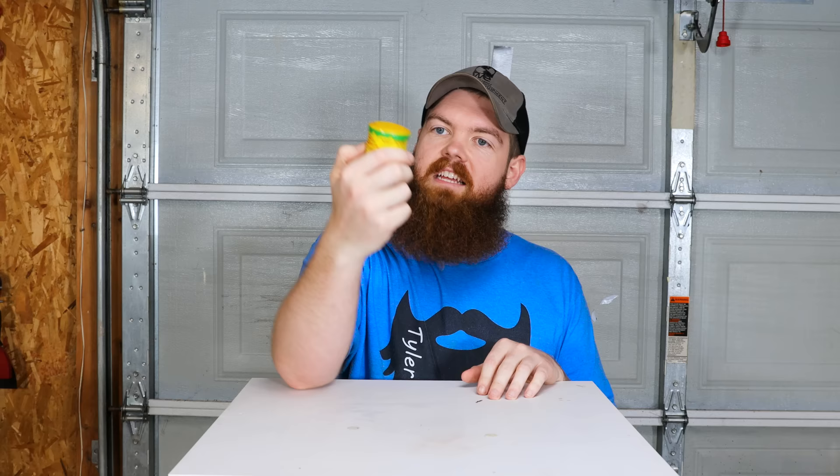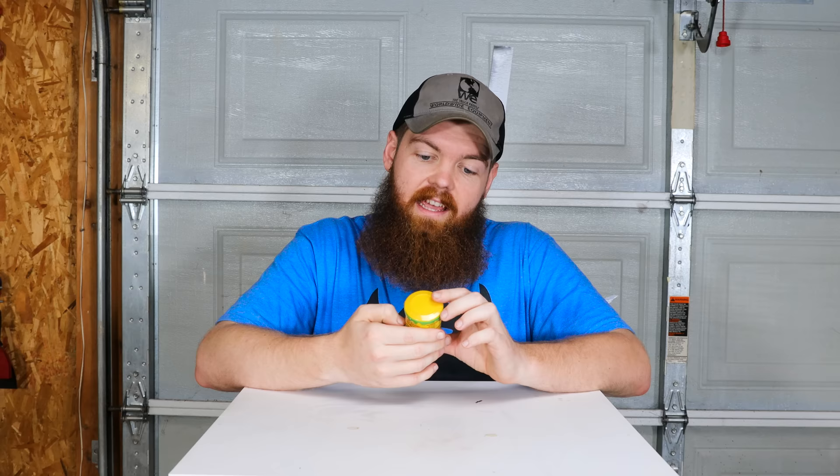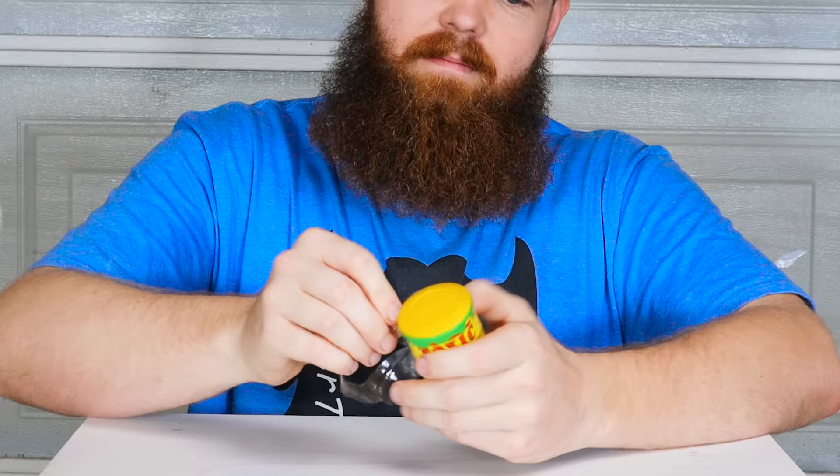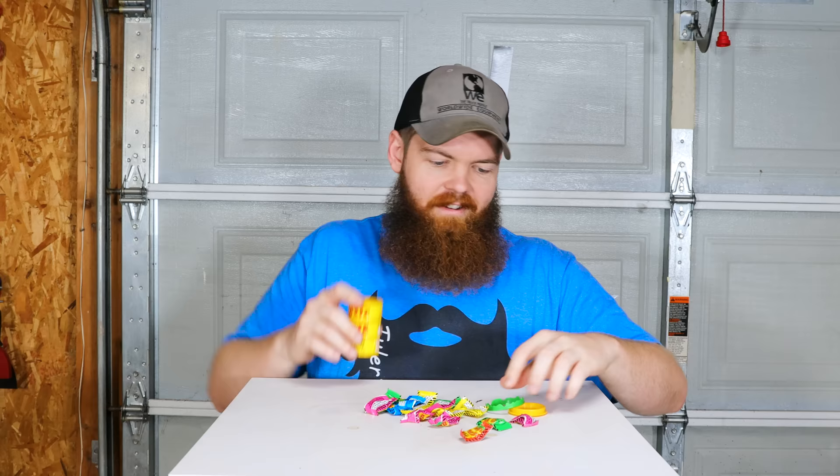Now let's try some of these disgusting foods. The first thing we're gonna try is Toxic Waste - it says it is hazardously sour candy. I know this isn't necessarily gross but it's supposed to be really sour. I've always heard this is the most sour candy and I love sour candy, but I've never had it because throughout my whole childhood my mom would never let me buy it because it would give me a tummy ache. But now that I'm an adult I can make my own decisions.